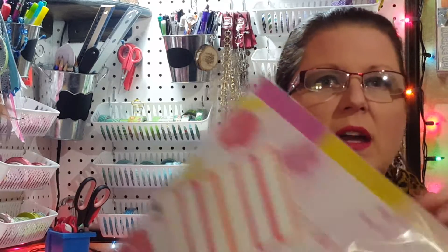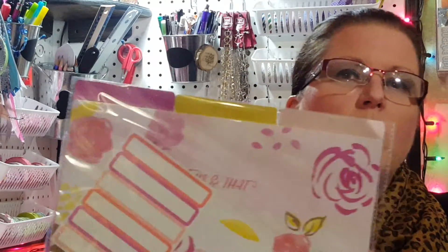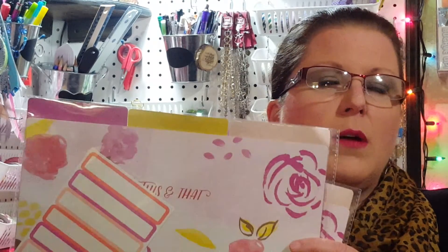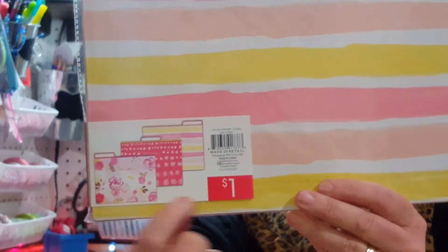First I picked up two packages of file folders — they come three in a package. I'll be sure to link her video in the description below, but Cheaply Chic made a little binder thing for her post-it notes and I thought that was a fabulous idea. I didn't have any of these file folders from the Target dollar spot, but I really like these ones — I'll show you the backside. I just thought these were really pretty and girly.